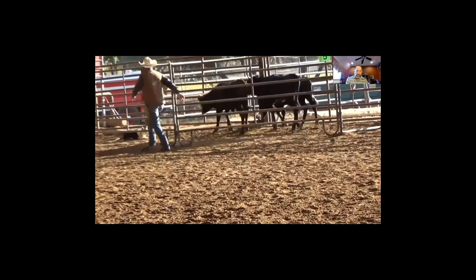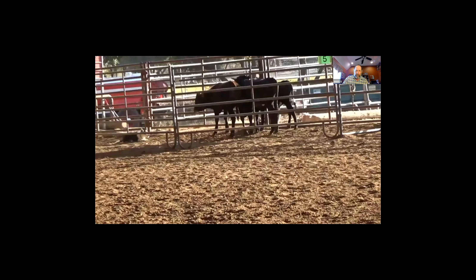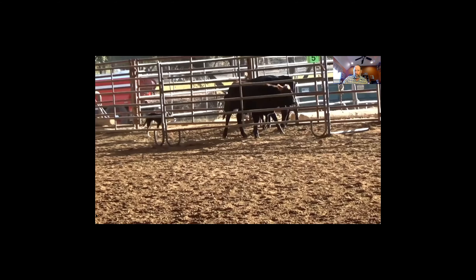I'm not sure where we are in the video, but he's walking up to open the gate.